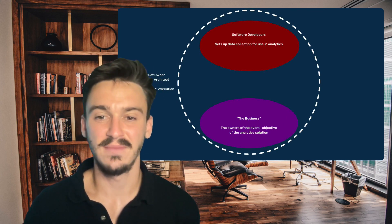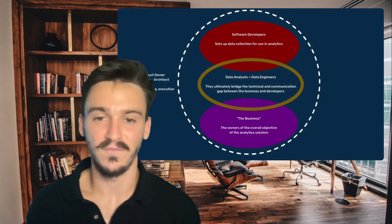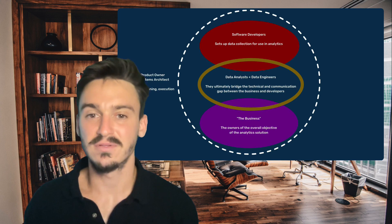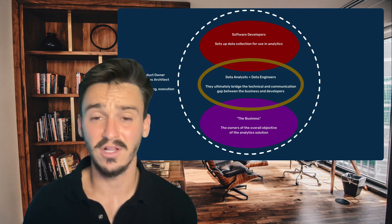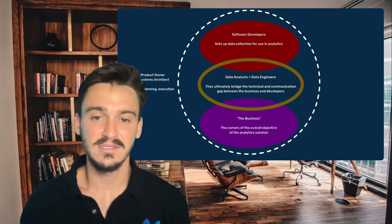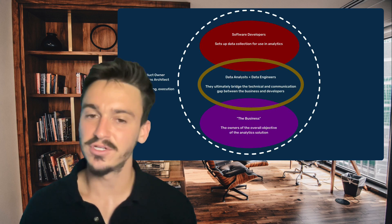The next part we're going to add to this diagram is the data analysts and the data engineers. They go together in the same circle because they should be working side by side. They bridge the technical and communication gap between the business and the developers. The data analysts and data engineers overlap with the software developers because they should be interacting with them and understanding the technical components. They also overlap with the business because data analysts should be in meetings with the business understanding requirements. Data engineers will need context from the business to understand where data should come from and how to transform it for analysis.